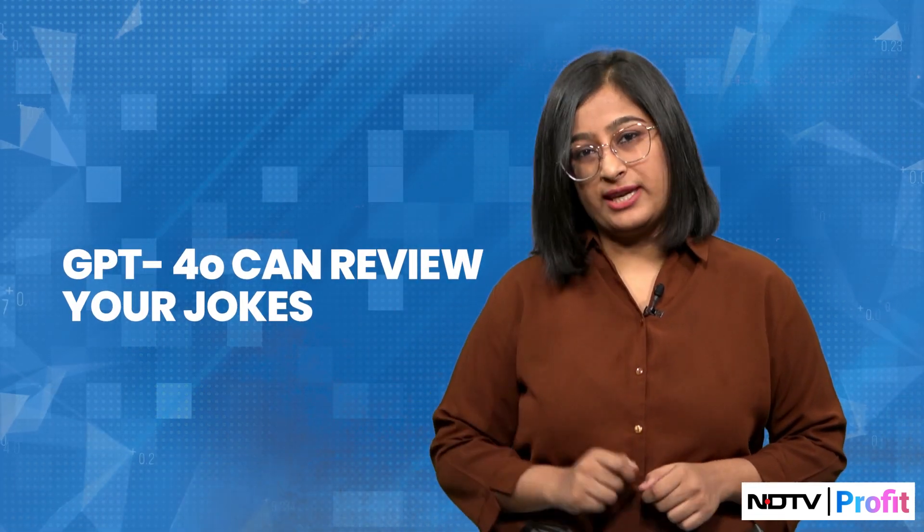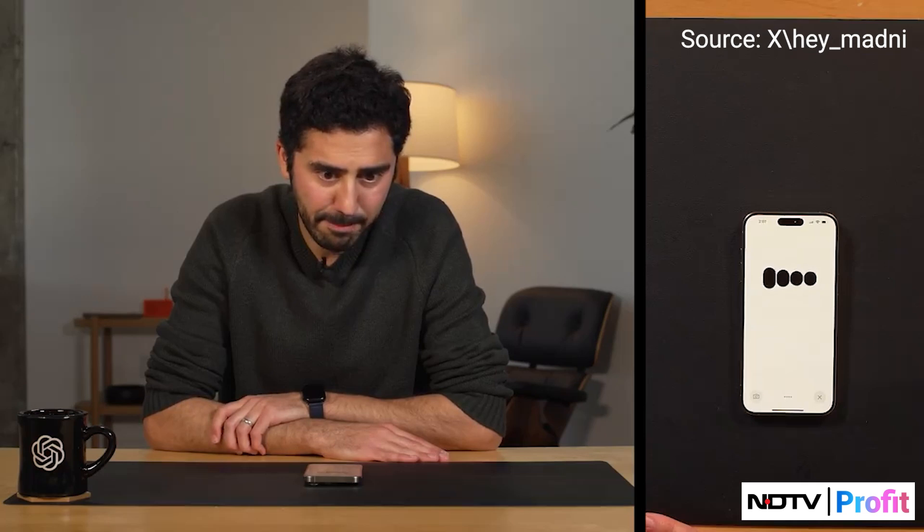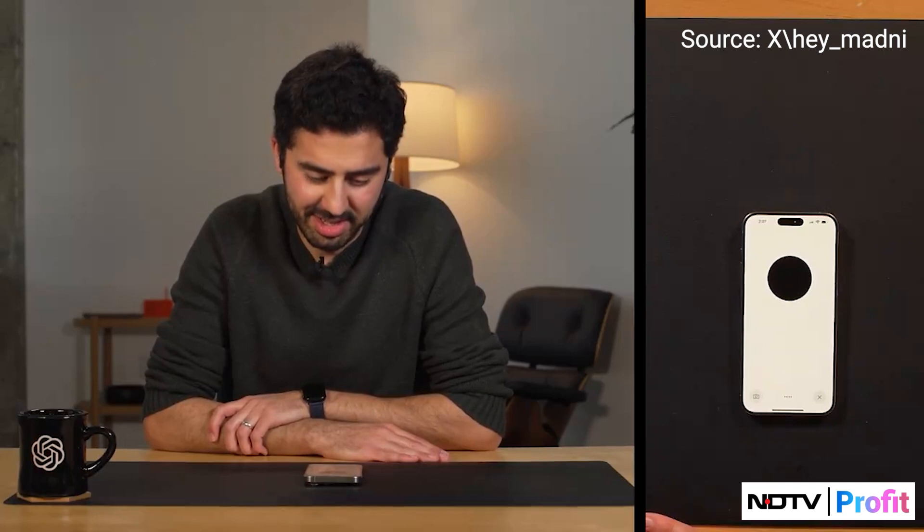If you're tired of your friend's lame jokes or want to impress somebody with your humor, you can always ask GPT-4o to review things for you. "I'd love to hear your joke. Lay it on me." "What do you call a giant pile of kittens?" "I don't know. What?" "A meowton." "A meowton? That's perfectly hilarious."